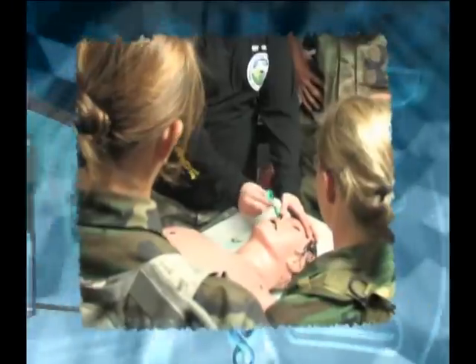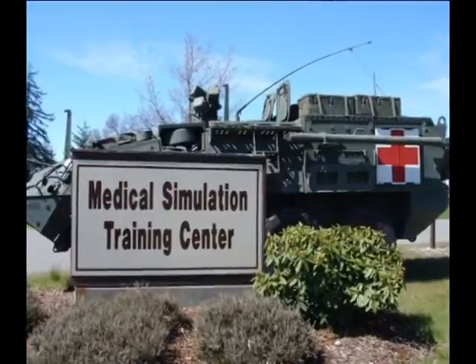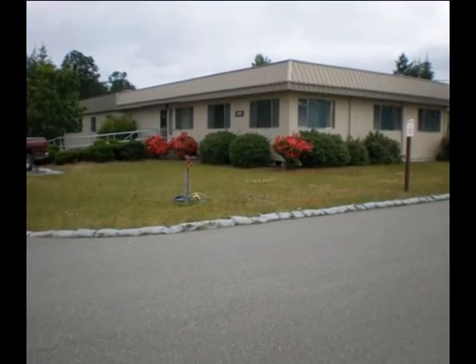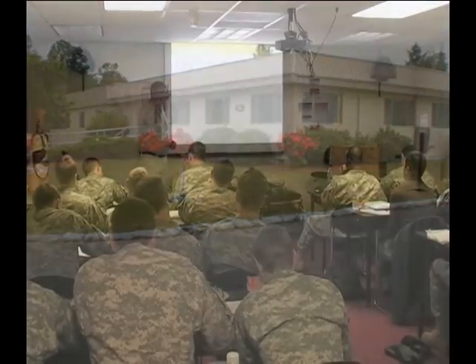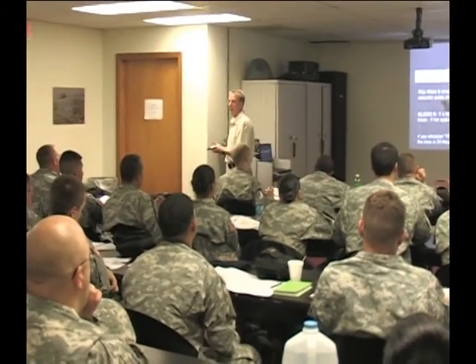Welcome to the Fort Lewis Medical Simulation Training Center. This is the first of 18 centers established for the training of medical personnel in combat situations. The center is located just northwest of Madigan Hospital in a 10,000 square foot building that has four classrooms, each with a seating capacity of 30.